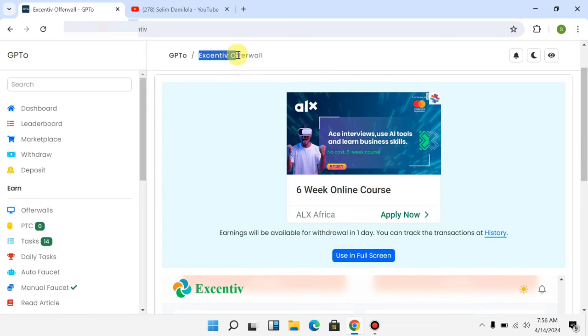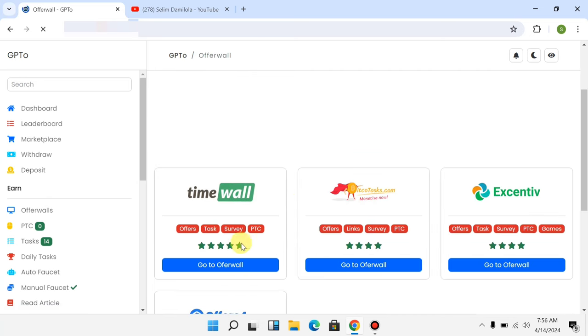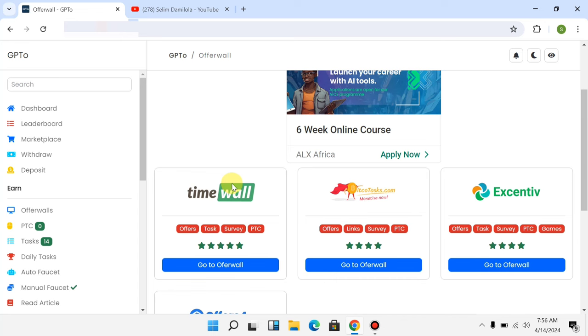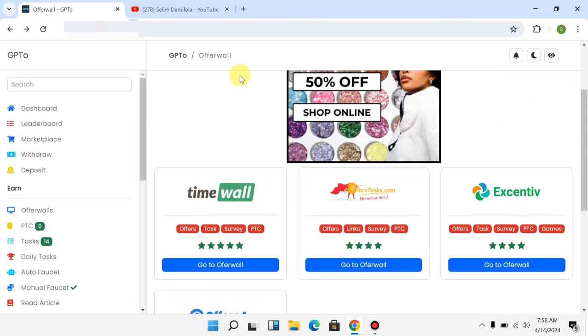You can also come back and click on 'Offer Wall' again to see the TimeWall offer wall, which also has different things you can do to earn money. There is also Offer Wall 4, which has tasks, links, and games sections to earn money. Go back to check out each offer wall to see the one you like the most.